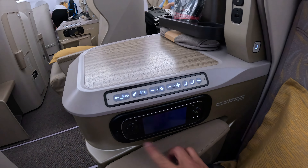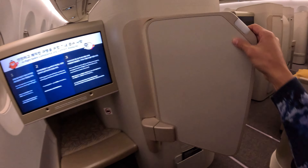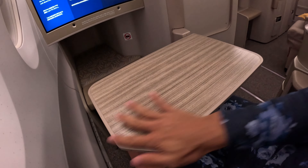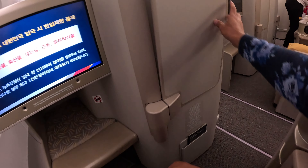Here is the remote control, quite similar to most aircraft. Here is the tray dining table — just flip it out like this. It's quite easy for me to get out. If I have food with me I can slide the tray like this. It's a very cool design, I like it very much.